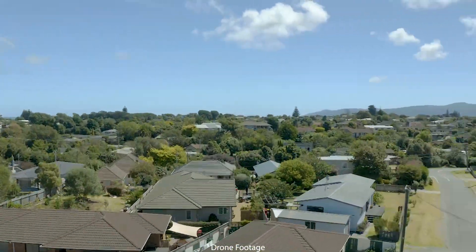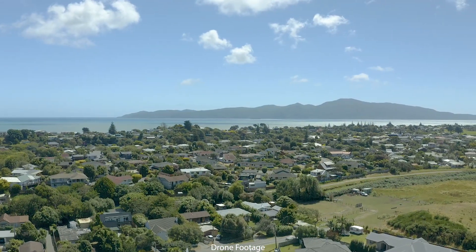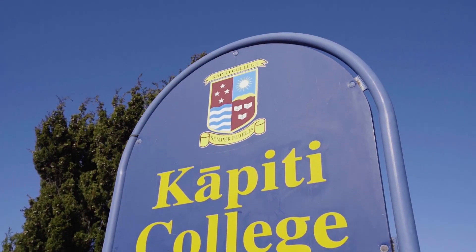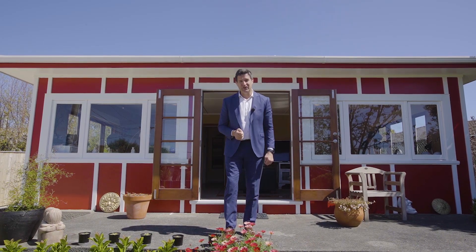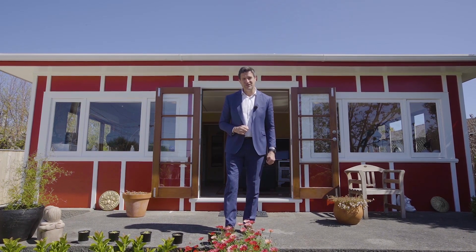So there you have it — if you like character and you'd like the convenience of having the beach, the parks, the schools, and the pony club right at your doorstep, then this is definitely one that you're going to need to see. I'm Mike Voile at Voile & Co — give me a call, I look forward to meeting you soon.